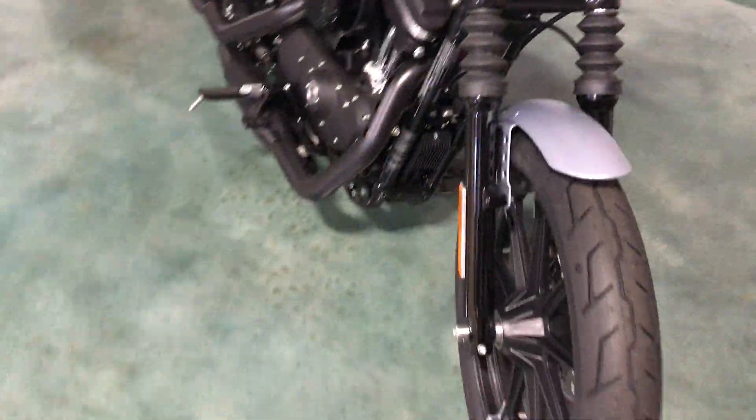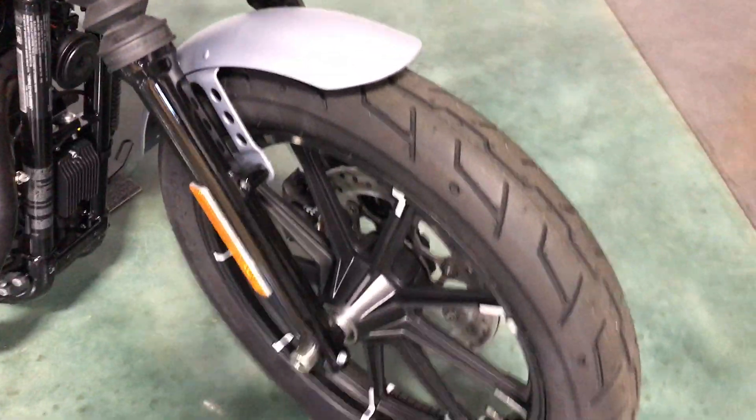Got that cool blacked out look. Black cast aluminum wheels.